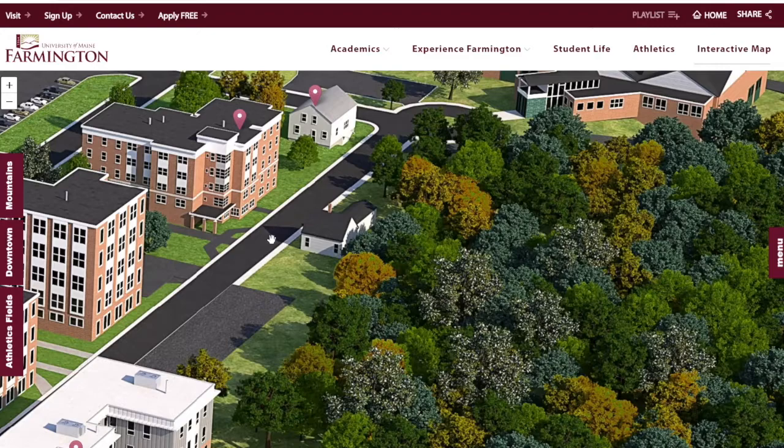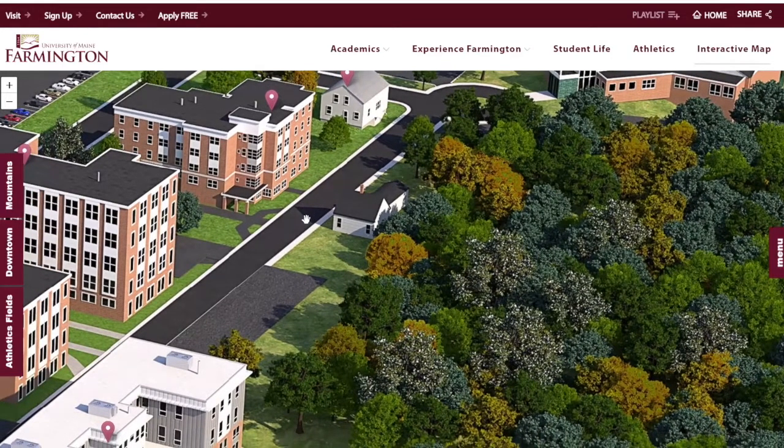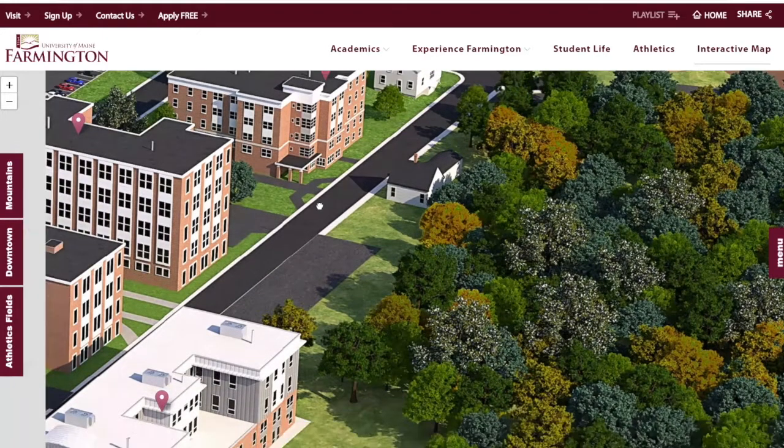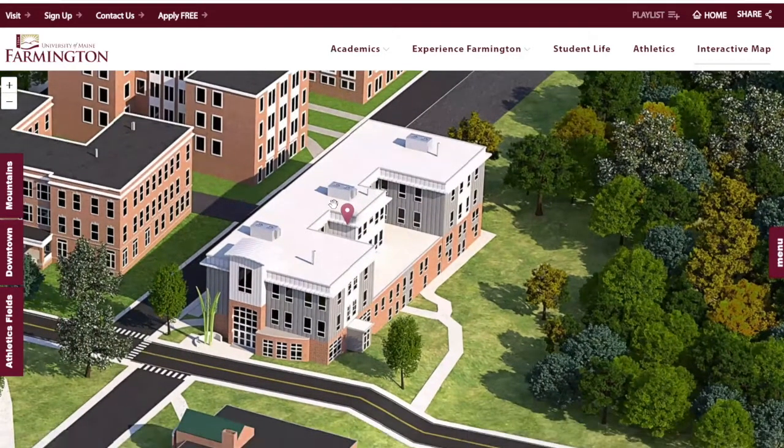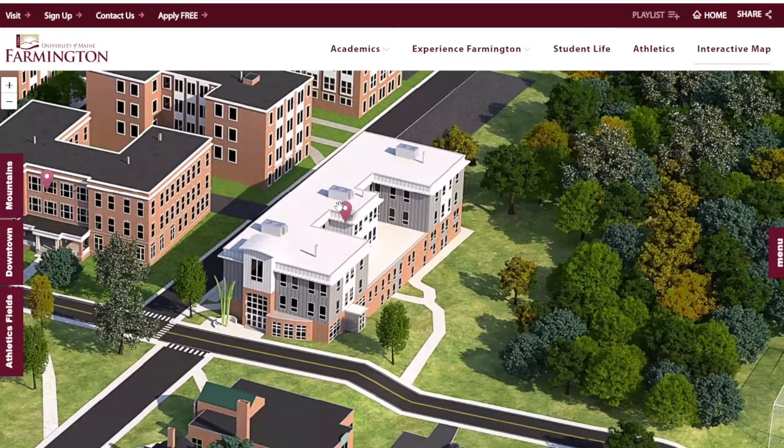The honors program also hosts excursions — they'll go see plays, and they have an annual apple picking event where you go locally and come back and bake pie all day. You can join the apple picking or just stop by for pie later. There are lots of events that involve food in the honors program — which is a pattern I love about UMF in general.